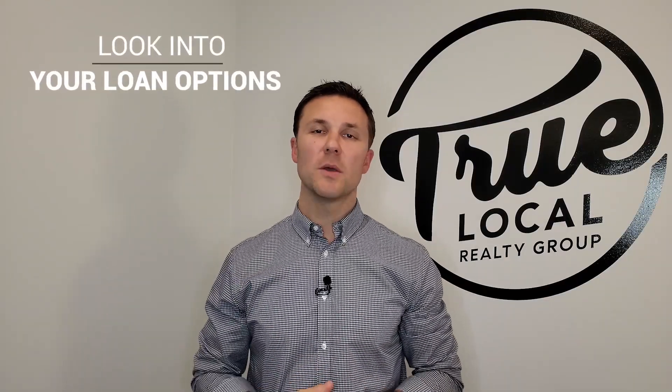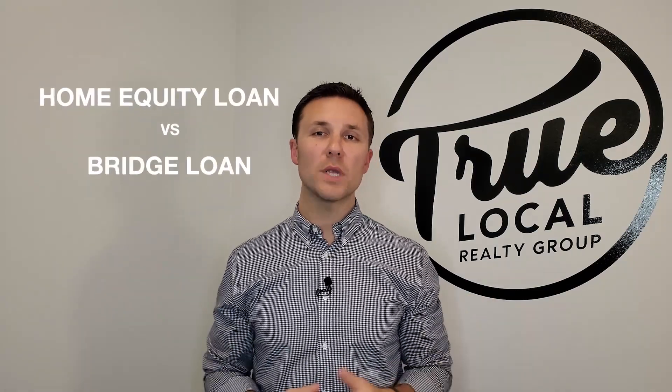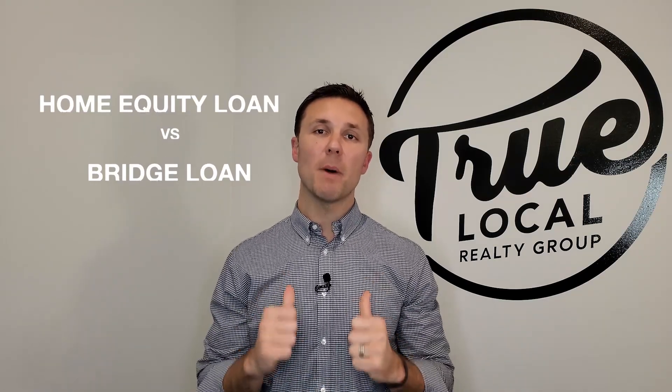The first one is to look into your loan options. People are surprised that they can actually go out and purchase that next home without selling their primary residence. A lot of the times you can do a home equity line for the down payment, or we can offer you a bridge loan where you don't even have to pay the payments. My brokerage will actually cover those payments and get reimbursed when you sell your property. So there are really cool, unique loan options out there. Talk to a lender, see if you can purchase, then turn around and sell your primary residence.